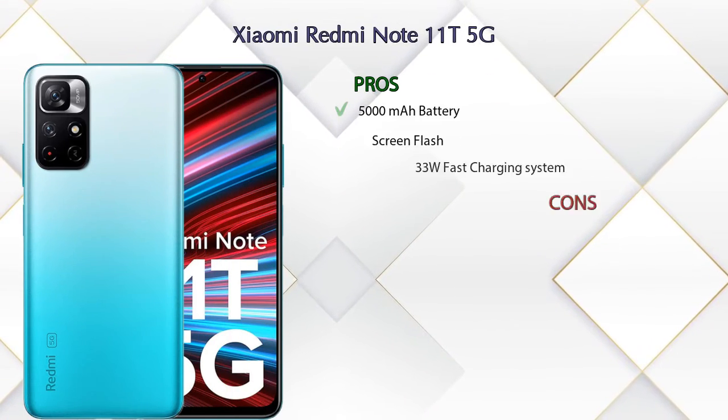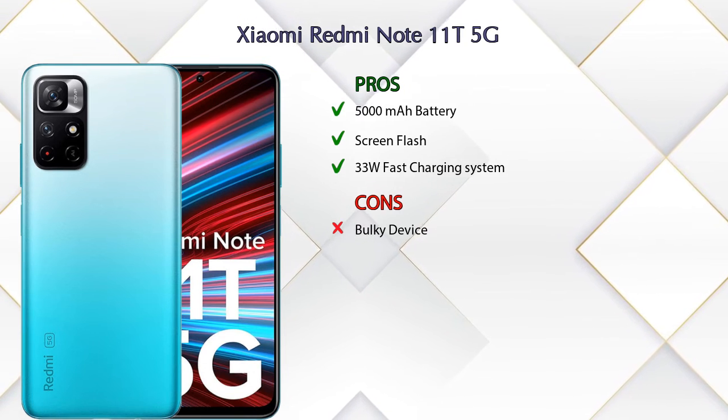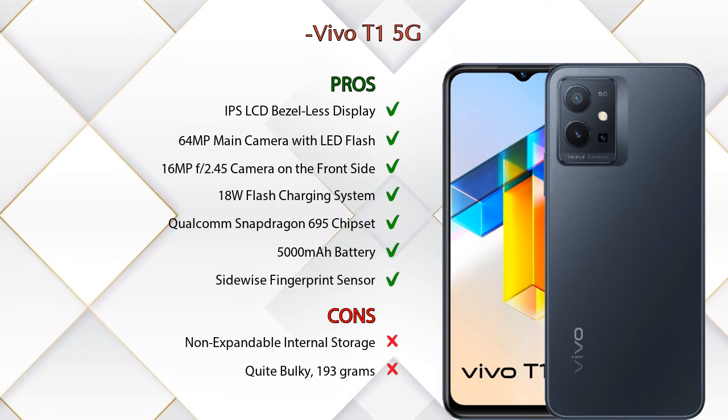Now let's talk about pros and cons. The Xiaomi Redmi Note 11T 5G has three pros and one con. The Vivo T1 5G has seven pros and two cons.